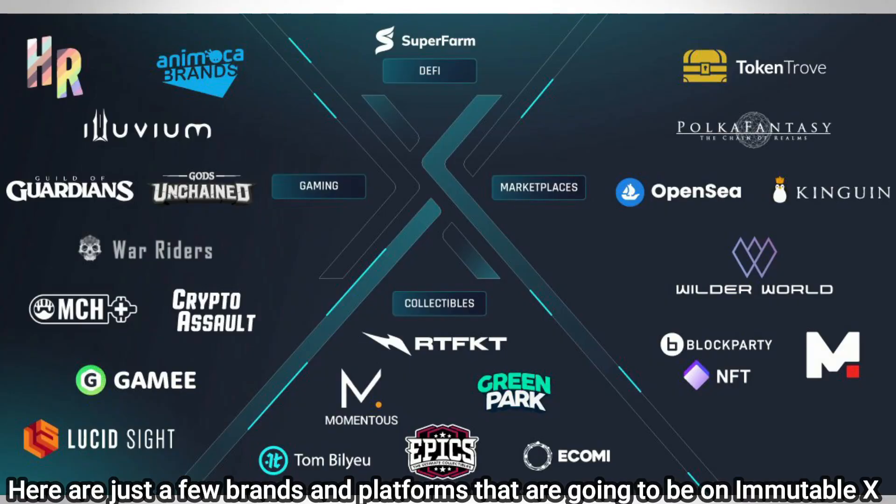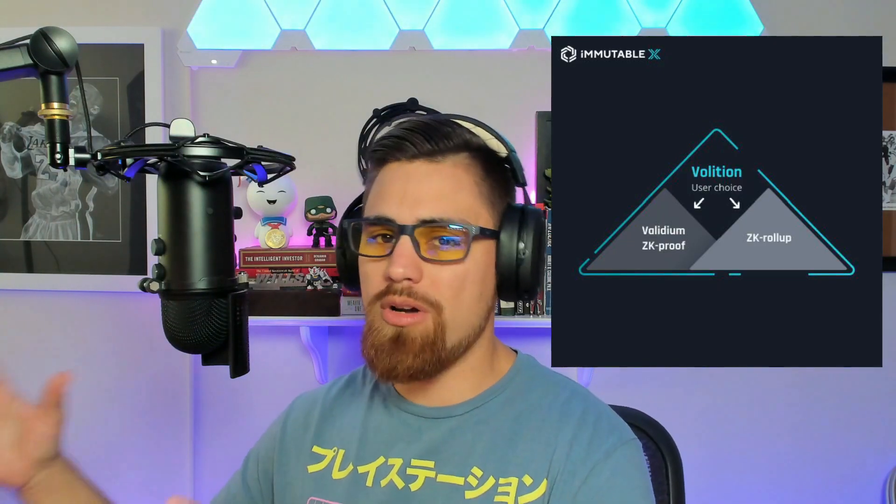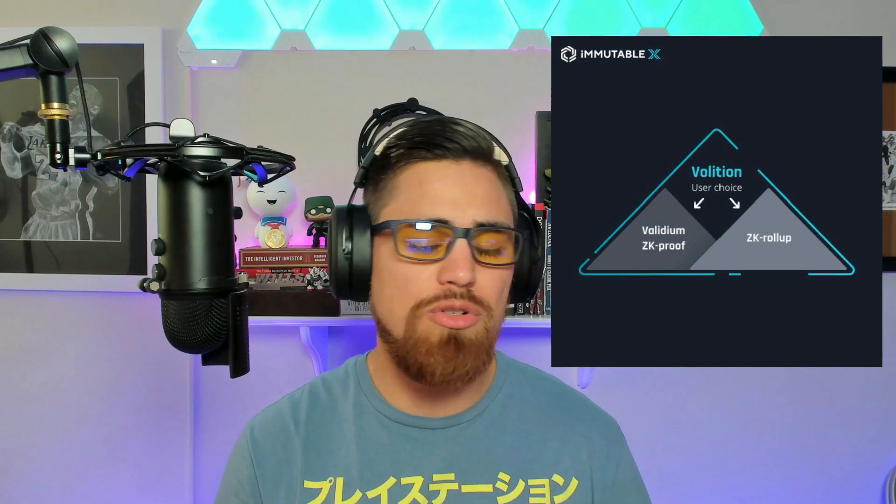The Gods Unchained team already has a successful game on their platform, so these guys know NFTs and gaming. This is absolutely disruptive — much different from sidechains and layer one solutions or hard forks from Ethereum. They don't just dump a bunch of transactions on the system; they have security built in too, which is huge because we've seen sidechains and layer one solutions get hacked recently.